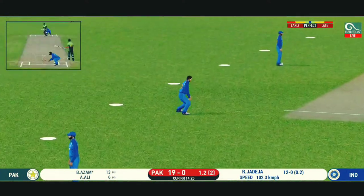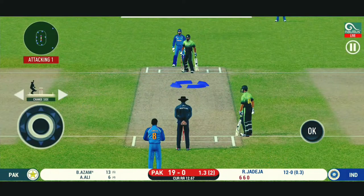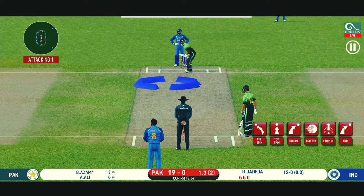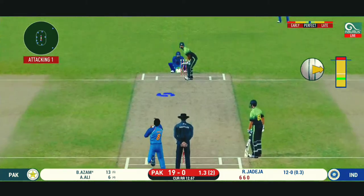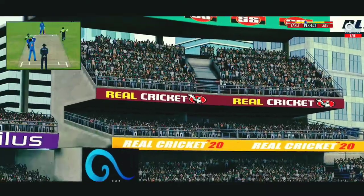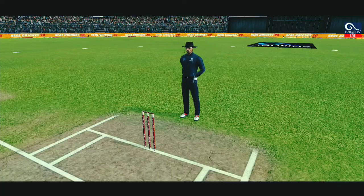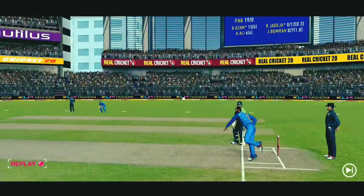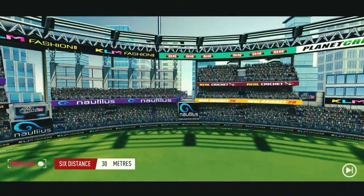He seems to have carried his form from the last match. The batsman can't find the gap — it's straight to the fielder. There is a fielder at cover. Great shot — he has dispatched that, and the fielder can only watch it land into the crowd. Outstanding shot. It's a bigger boundary there.